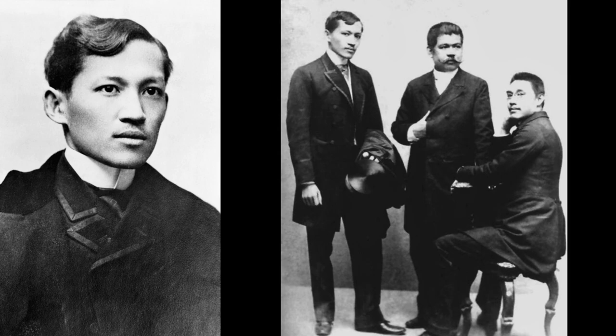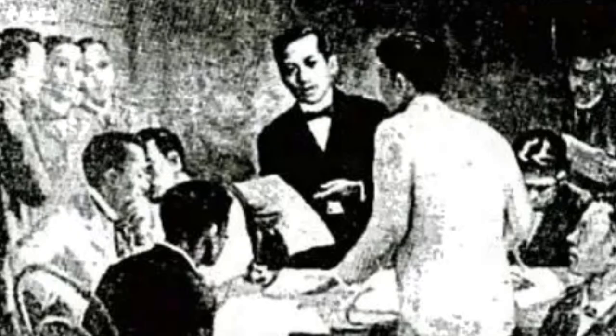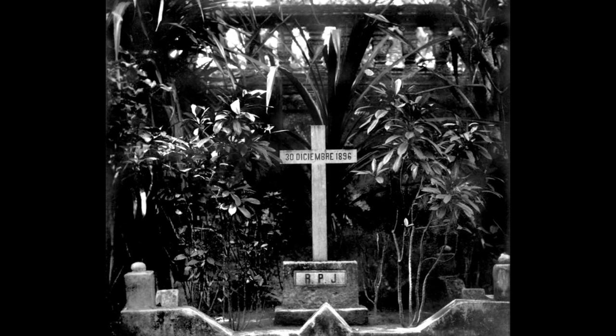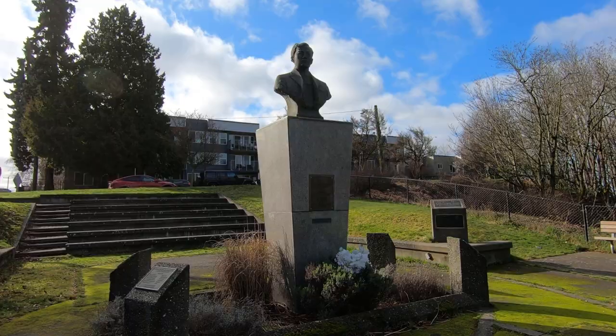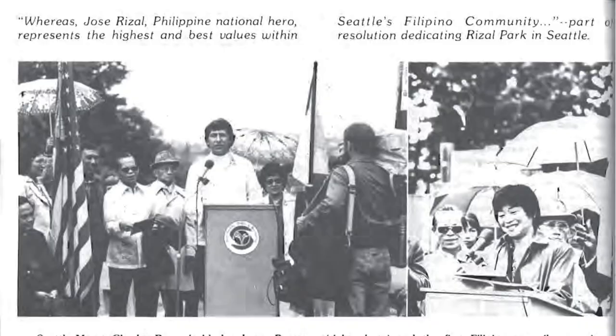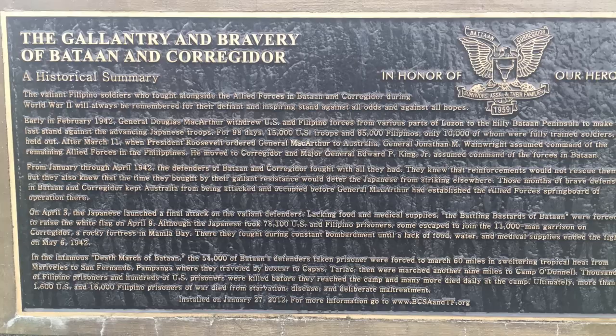Dr. Jose Pertazio Rizal Mercado y Reolanda was a Filipino nationalist in the 19th century when the Philippines was ruled by Spain. He wrote influential novels about the atrocities and corruption of the Spanish administration and clergy, and he formed La Liga Filipina, a political reform group to promote self-governance. He was accused of associating with the revolutionary Katipunan, then jailed and executed. Dr. Jose Rizal is considered the national hero of the Philippines, and after efforts by the Filipino Alumni Association and Filipino American Community, the Viewpoint Park and adjacent bridge were dedicated and named for him in 1974. In 2012, monuments were added for Filipino soldiers who fought in Bataan and Corregidor during World War II.